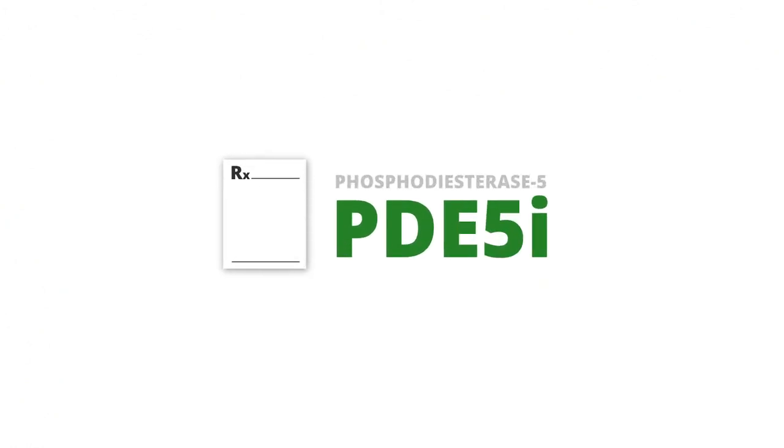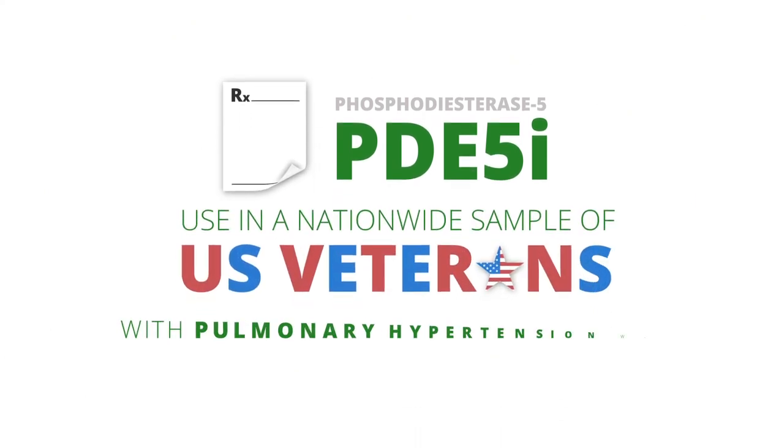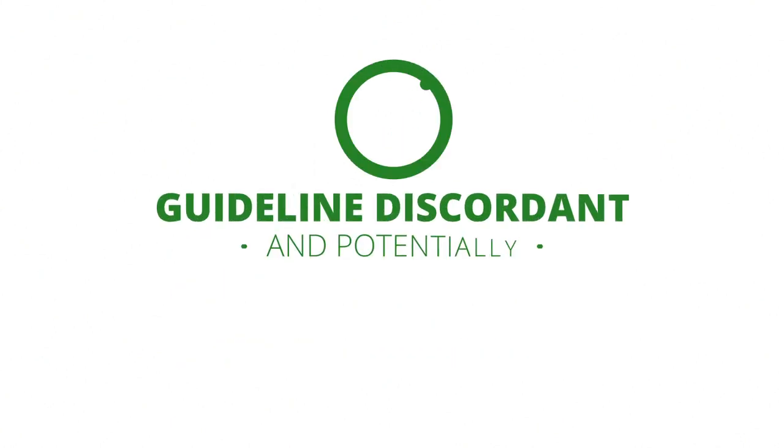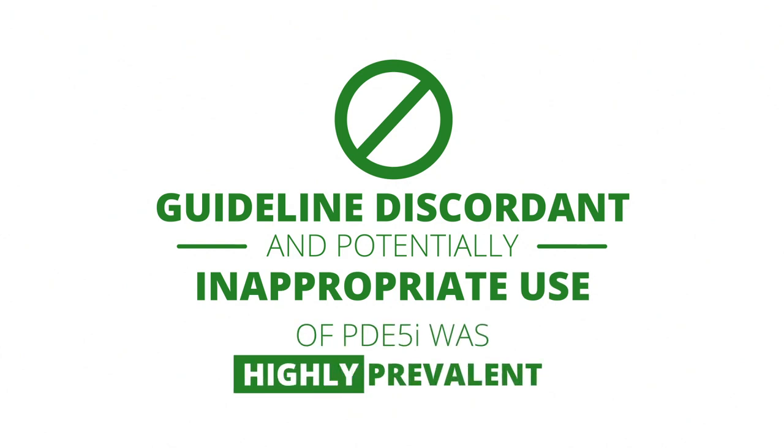This study's main objective was to examine the prescribing patterns of phosphodiesterase-5, or PDE-5 inhibitor use, in a nationwide sample of United States veterans with pulmonary hypertension who received care through the Veterans Health Administration. The study found that guideline discordant and potentially inappropriate use of PDE-5 inhibitor was highly prevalent in US veterans with pulmonary hypertension.